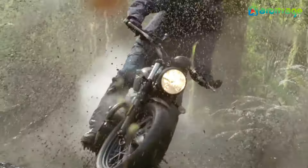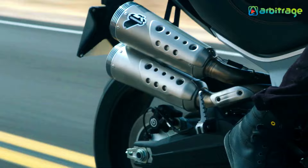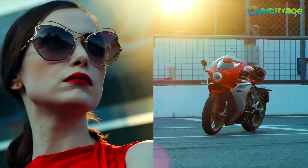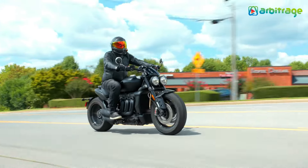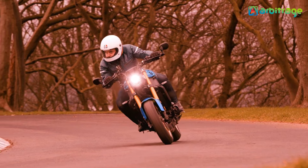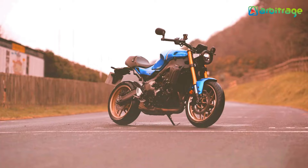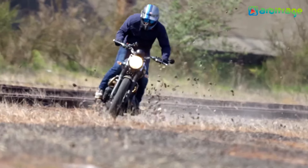They roar like lions in the jungle and cut the road with the stealth of a dragon in the wind. Their bodies embody sophistication, fun, and sexiness, and are everything you will need packed in one beautiful machine. Modern cafe racer bikes have always had a captivating awe on the audience for their speed, fancy and elegant design, and the adrenaline rush.